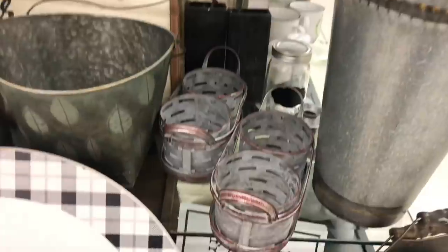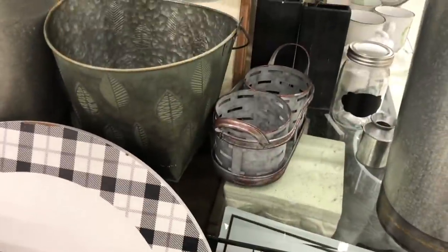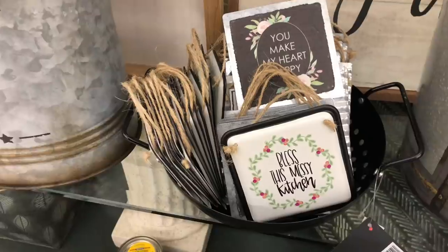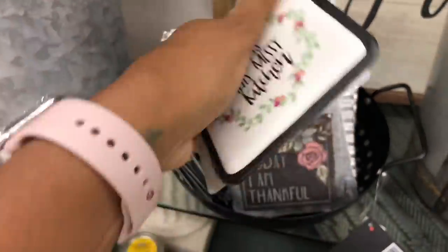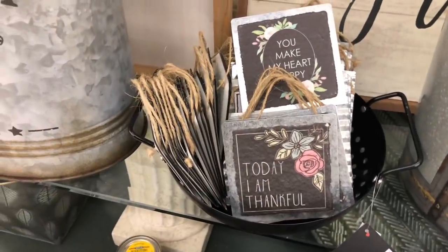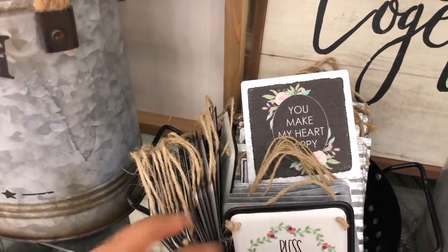And then I know a lot of people love these, and these are $14.99, so it's 75% off. Then look at these cute little signs here, they are $4.99 with 75% off. This one says 'bless this messy kitchen,' that one says 'today I'm thankful,' and that one says 'you make my heart happy.' These are so cute.